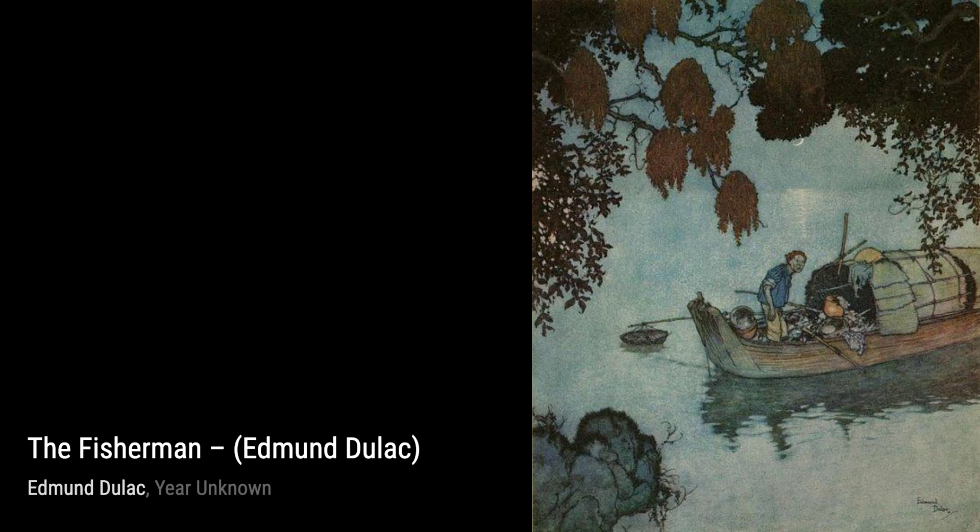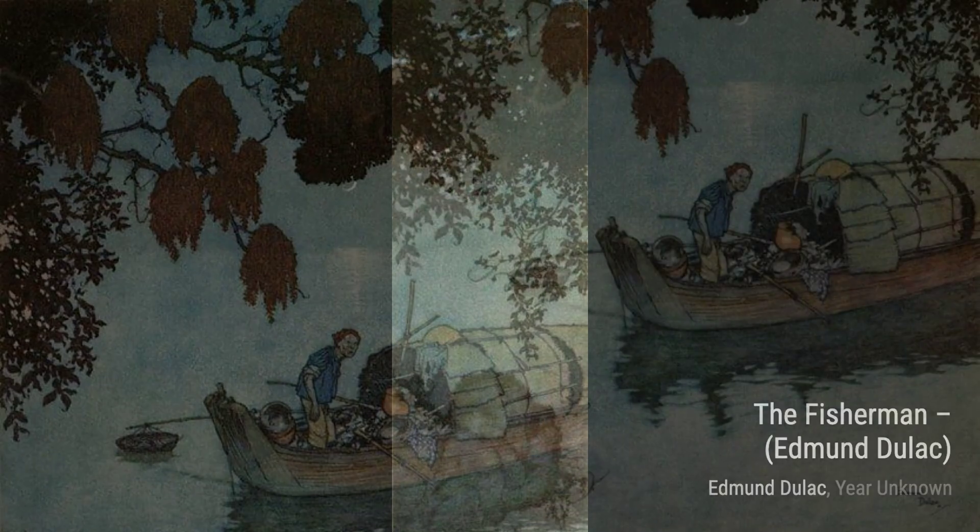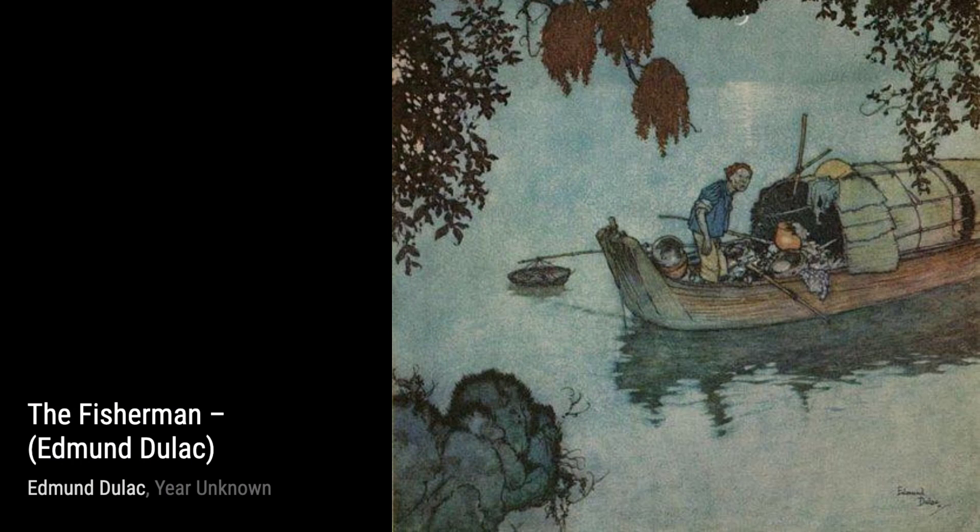The Liquid Sparkled transports us to a magical world. Dulac's use of vibrant colors and shimmering textures creates a sense of wonder and enchantment, inviting us to explore the depths of our imagination.